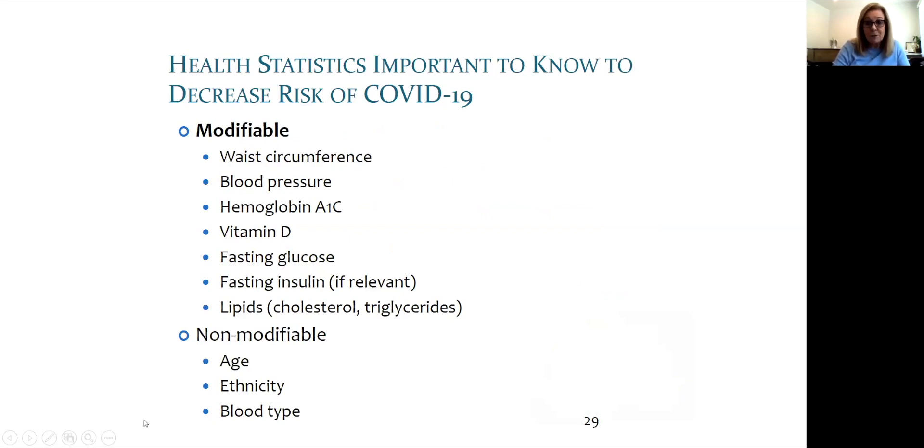We are learning more about the risk factors every day, but knowledge is power. It's important for us to try to triage which immuno type — a newer way of thinking — may or may not be at a higher risk for severe side effects, and then of course different treatments would apply.